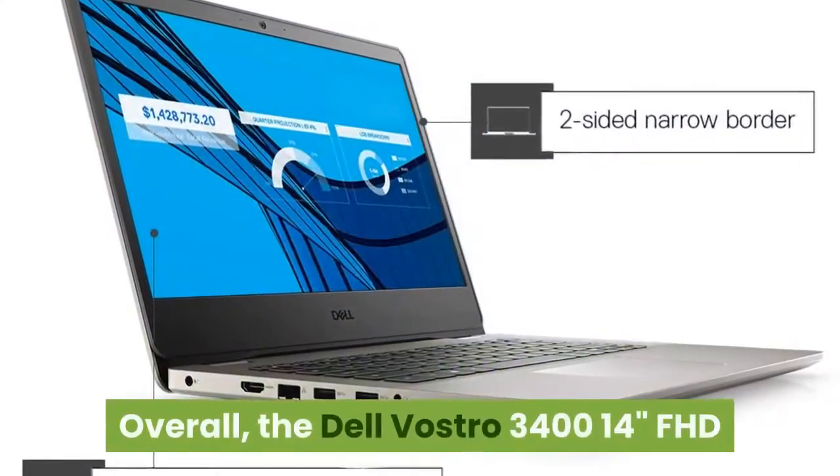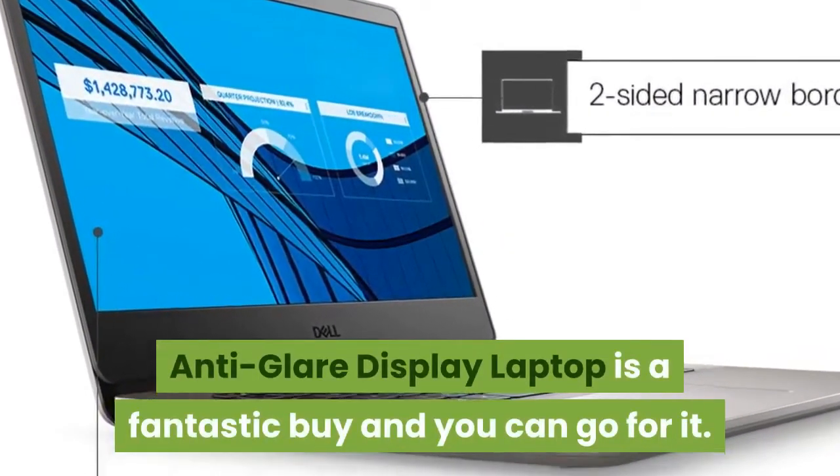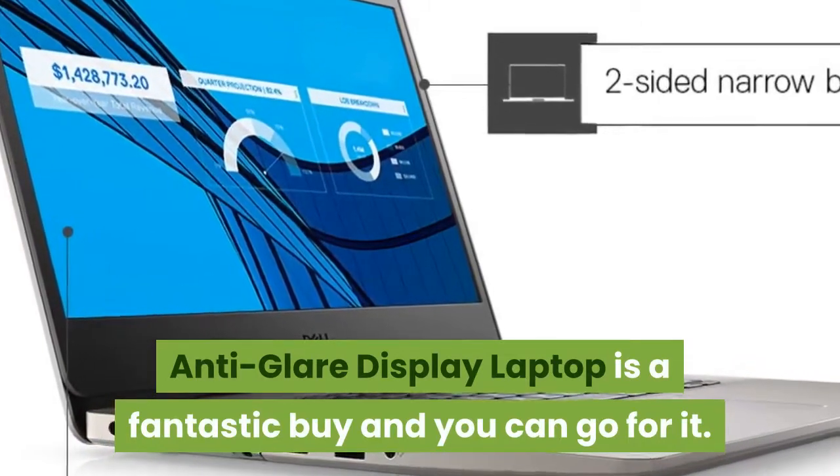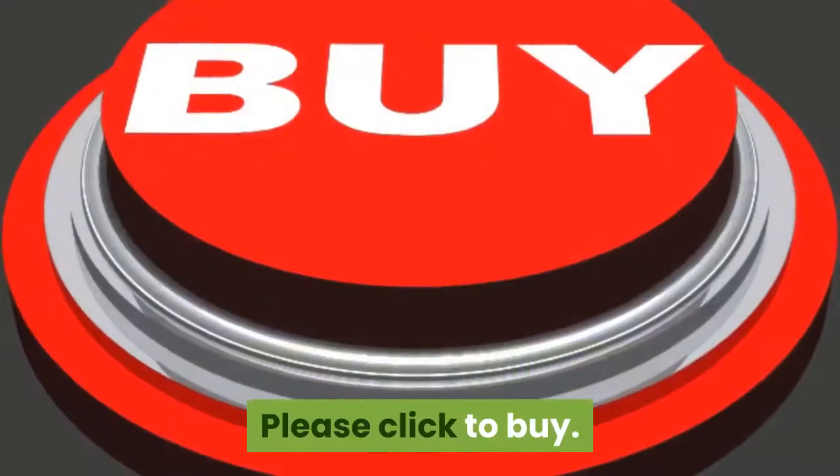Overall, the Dell Vostro 3414 Inches FHD Anti-Glare Display Laptop is a fantastic buy and you can go for it. All the links are given below. Please click to buy. Wish you a happy day.